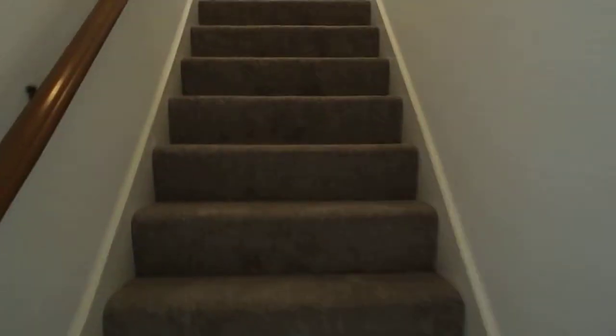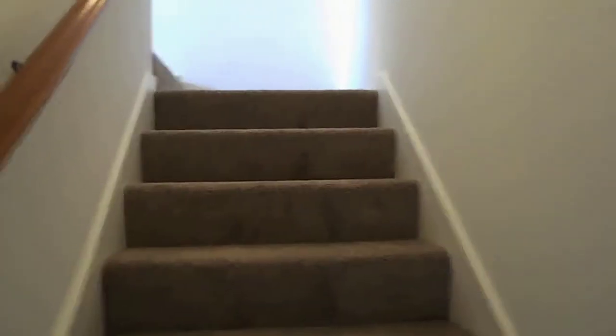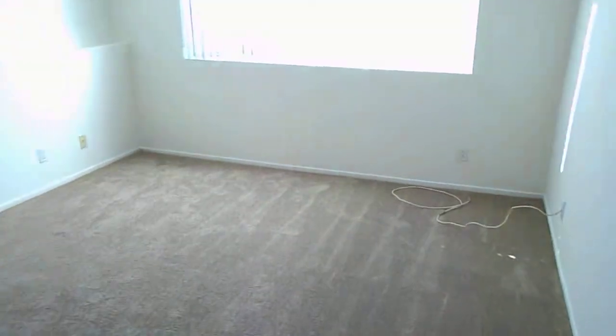There is another private bedroom upstairs. This is the second bedroom. At the top you have a closet and a good-sized room as well.